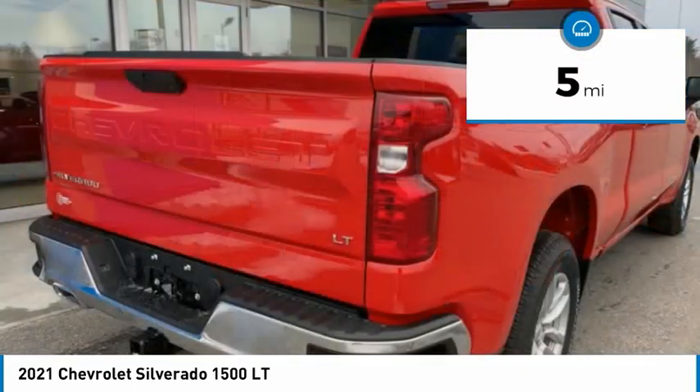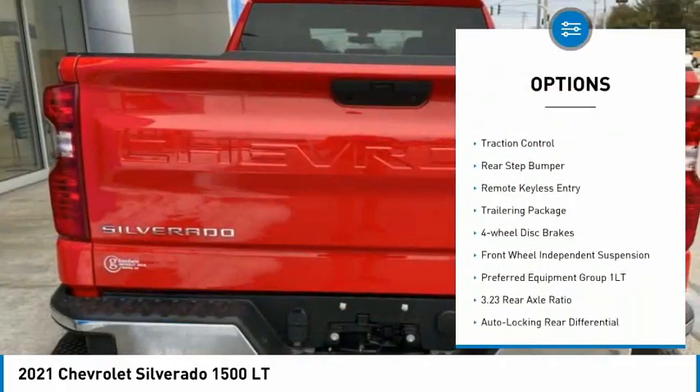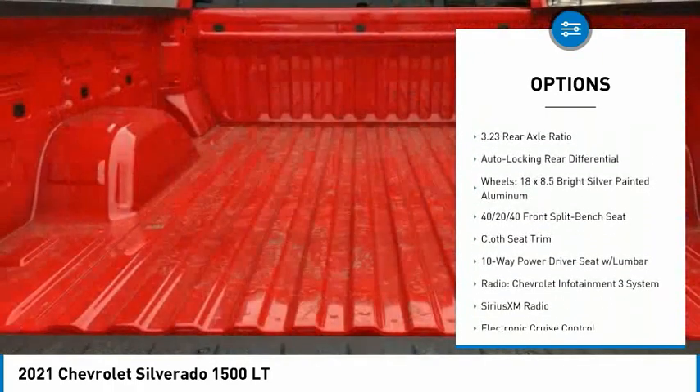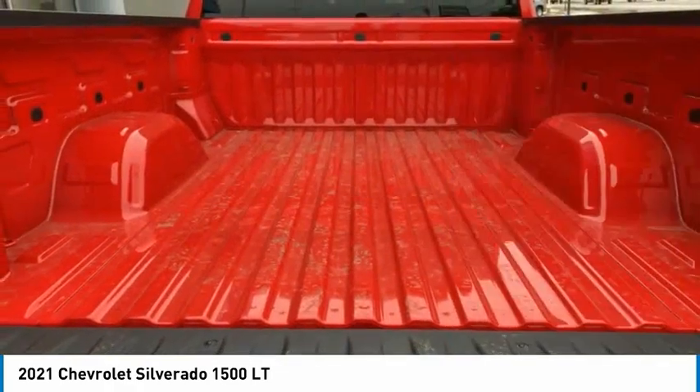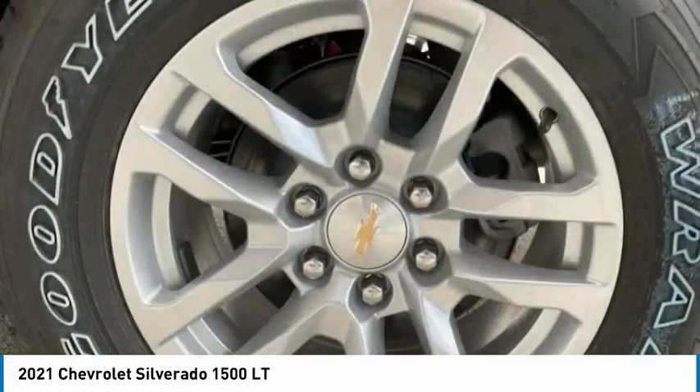Here are some of this vehicle's great options: hill descent control, electronic stability control, alloy wheels, brake assist, traction control, rear step bumper, remote keyless entry, trailering package, four-wheel disc brakes, and front-wheel independent suspension.